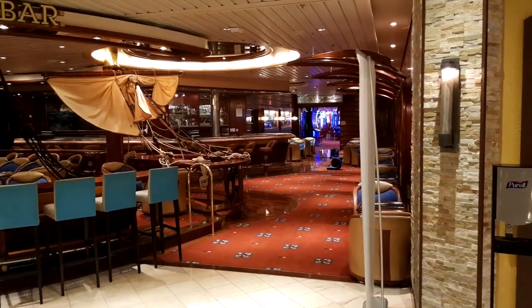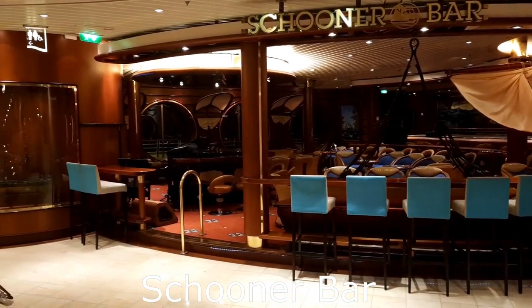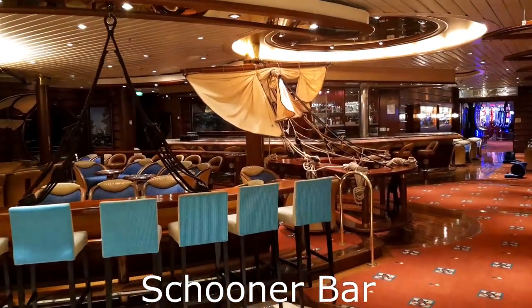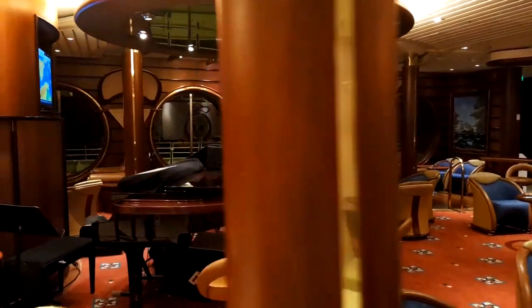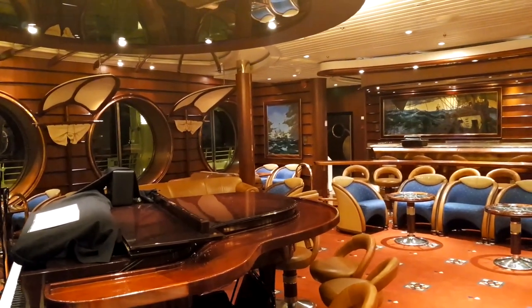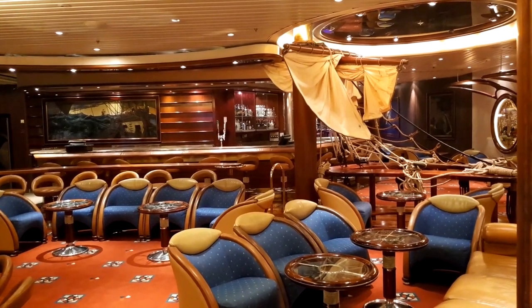Still on floor four — this is the Schooner Bar, just opposite Giovanni's. A nice bar with a bit of a nautical theme, and the guys seem to have the blowers on over there. They get musicians in here and do the odd piano session in the evenings, which is all very nice. It's a nice little bar to come to, just on the exit to the casino.